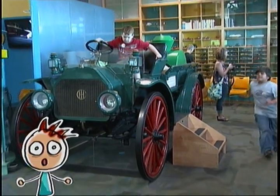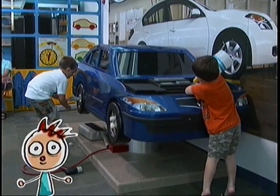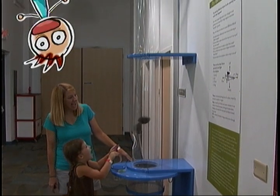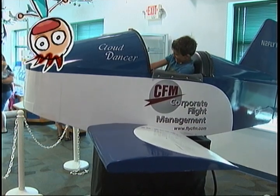After that, climb into the driver's seat of an antique car, or stop by the Nissan Super Service Center and see how quickly you can change a tire. Finally, check out the aviation area where you can learn how things fly. There is even a flight simulator where you can hop into the cockpit and pretend to fly a plane.